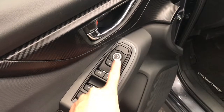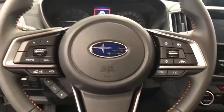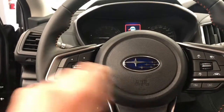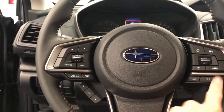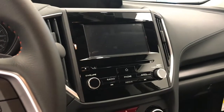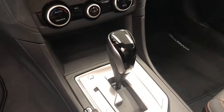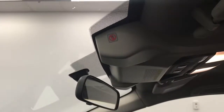Power windows, power locks, power mirrors, manual driver's seat, steering wheel controls, phone, cruise. It's got sport mode, a nice little display, built-in backup camera, it's automatic. Both front seats are heated, also has X mode and EyeSight.